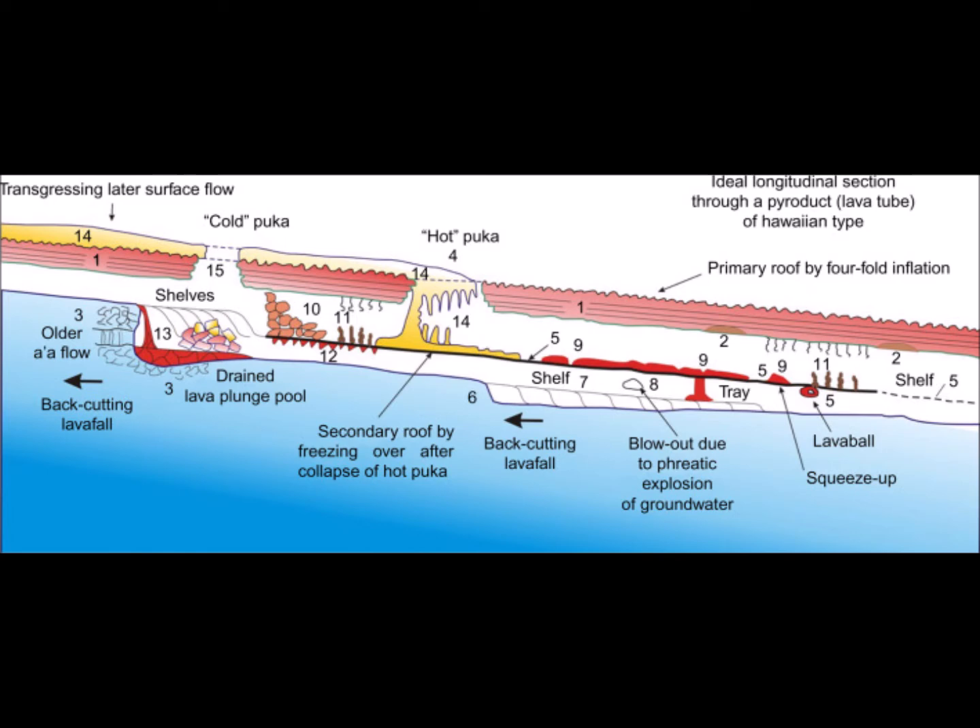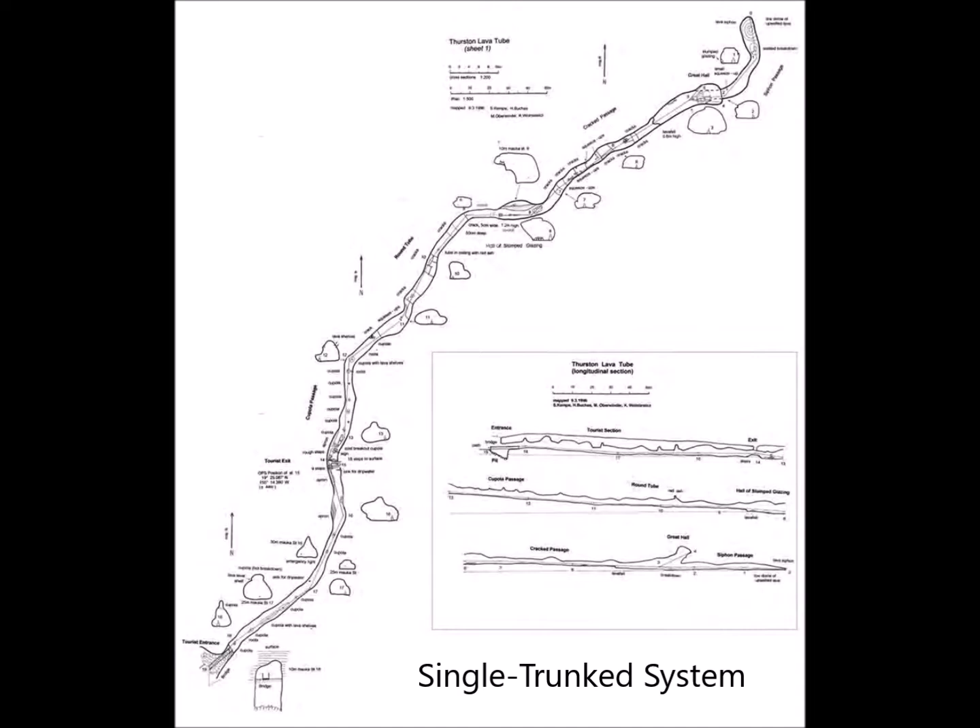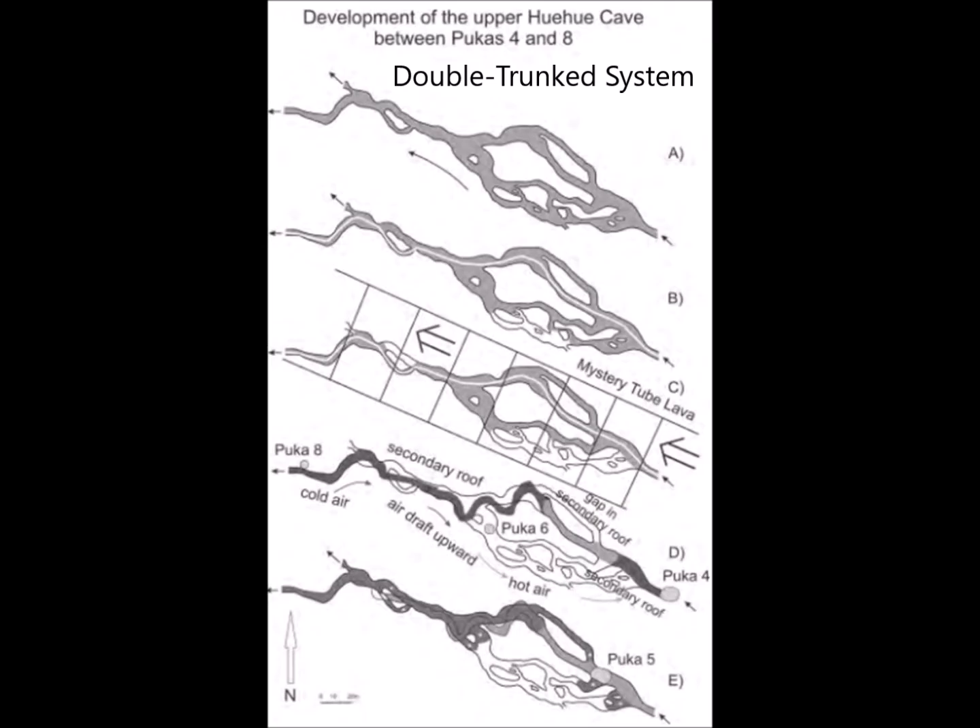With this information, I want to now transition into the different types of pyroduct systems that we observe. The most common is the single trunk system. Here, the lava is fed by one eruption vent, and the tunnel size depends on the lava discharge rate and on the length of activity time. Now, if the eruption stops or the tunnel collapses and blocks the lava flow, the tunnel itself will then cool. The next eruption — or in the case of a blocked tunnel, the same eruption — will create a new pyroduct altogether.